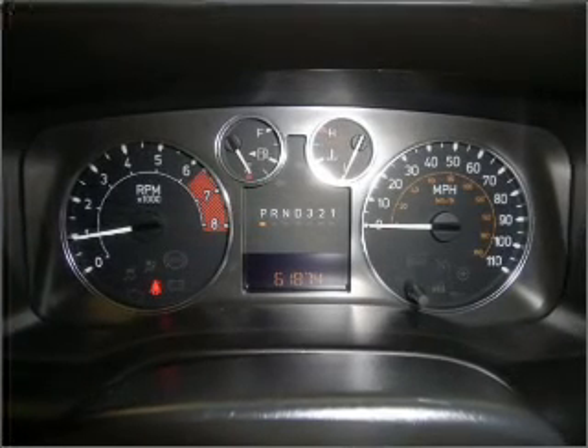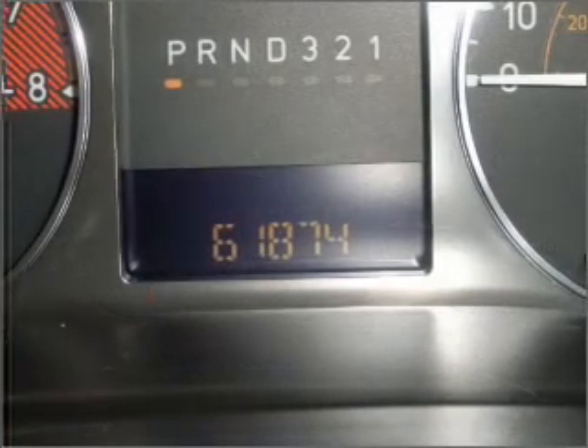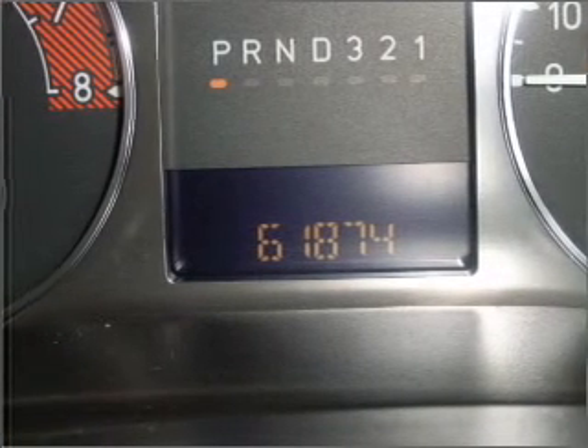An alarm system, an AM-FM stereo with a CD player, an adjustable tilt steering wheel. Click or call to set up a test drive right away.